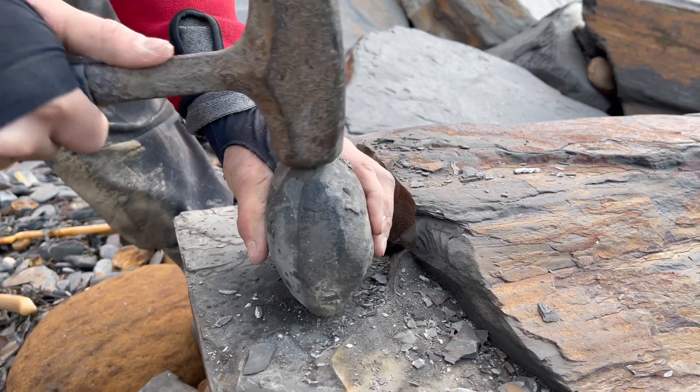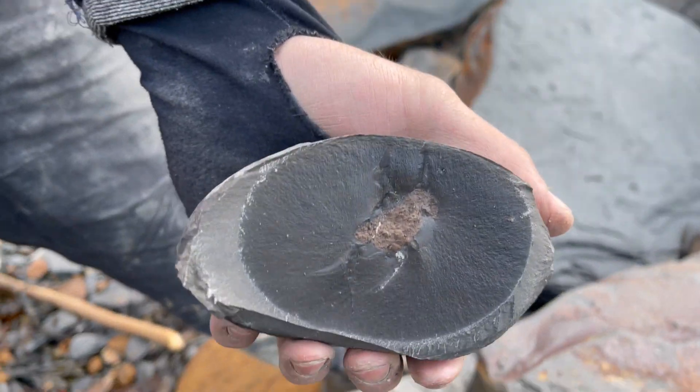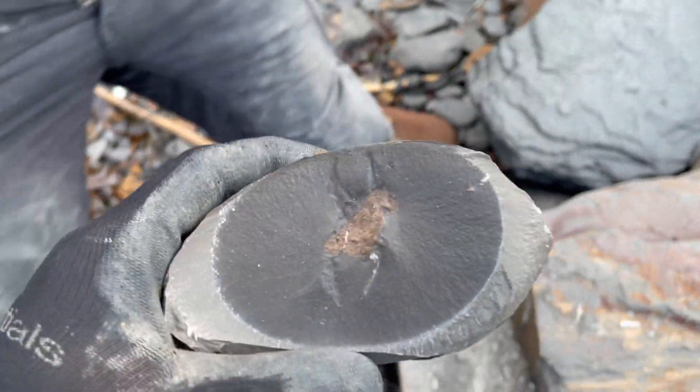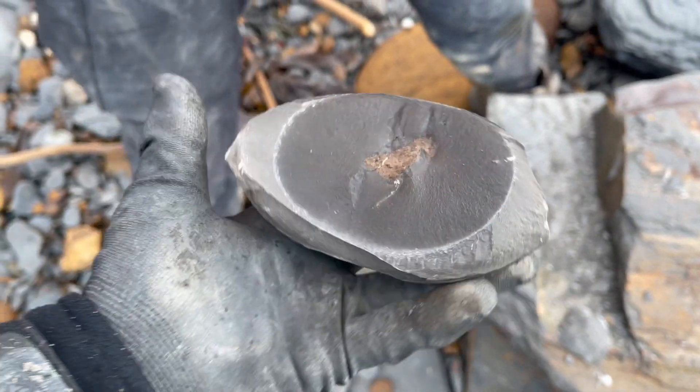Here's another nodule which we thought was going to open up with something really lovely inside. However inside was something we didn't expect — it was a coprolite, also known as fossil faeces.